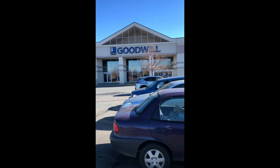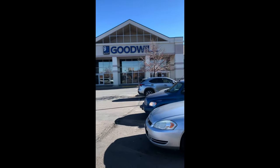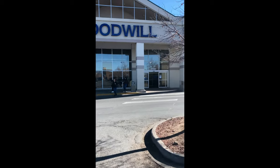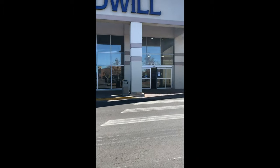Now I'm at one of my favorite Goodwills in Denver. I come here about once every six weeks just because it's not as close, but I love this store — it's huge and I can always find really good brands for like $4.99. We'll see what I find today.